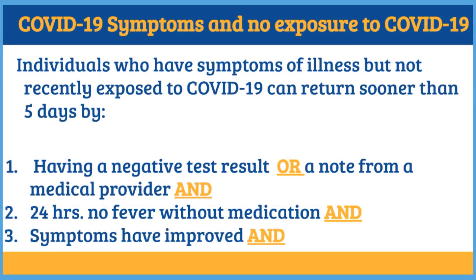Individuals who have symptoms of illness but have not recently been exposed to a positive COVID-19 case can return sooner than 5 days by having a negative COVID-19 test result, or a note from a medical provider, 24 hours without fever, and their symptoms have improved.